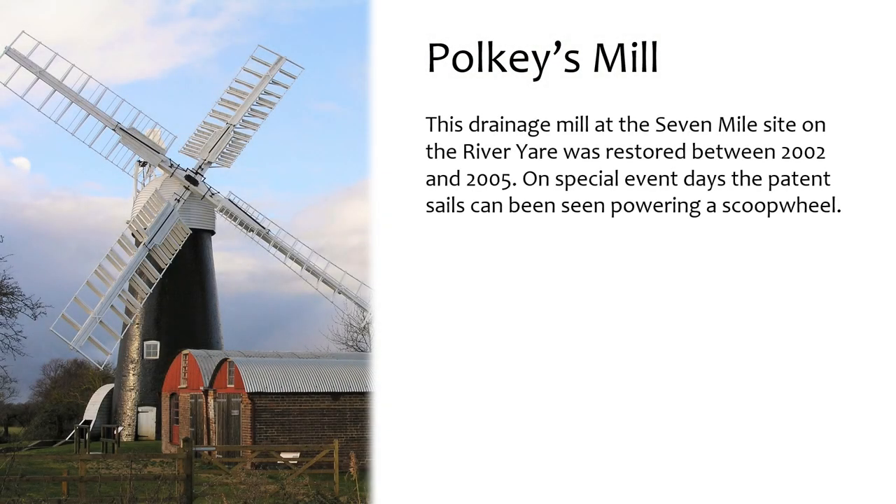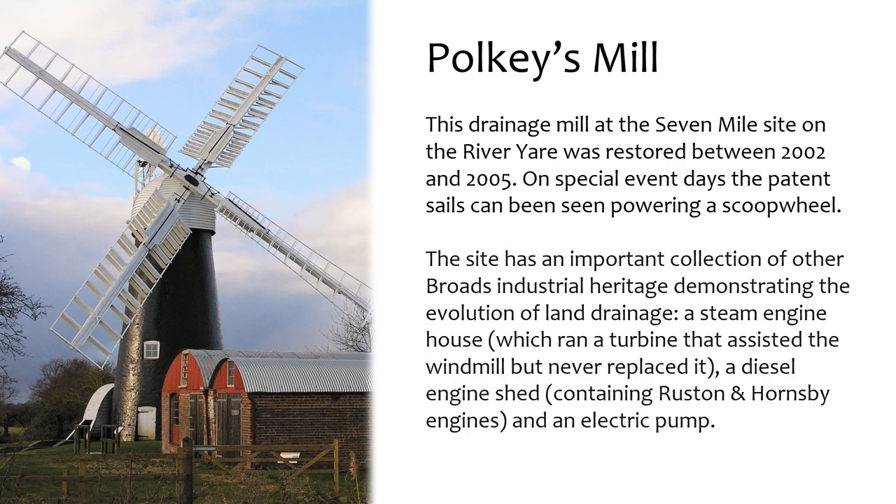This drainage mill at the Seven Mile site was restored between 2002 and 2005. On special event days, the patent sails can be seen powering a scoop wheel. The site has an important collection of other Broads industrial heritage demonstrating the evolution of land drainage: a steam engine house which ran a turbine that assisted the windmill but never replaced it, a diesel engine shed containing Ruston and Hornsby engines, and an electric pump.